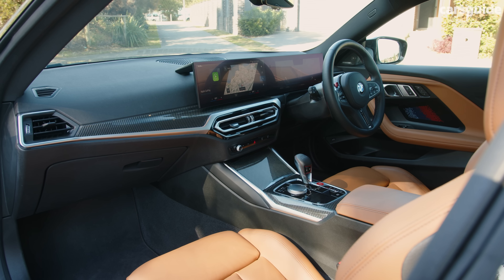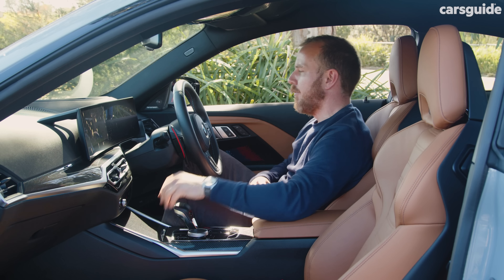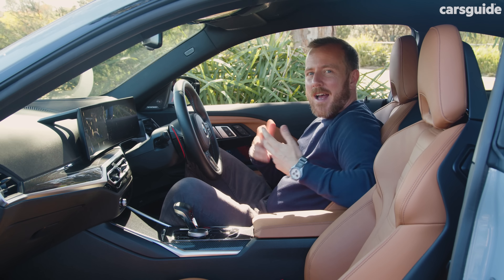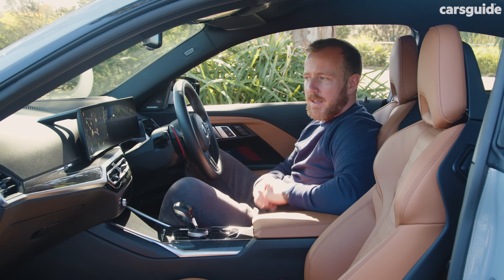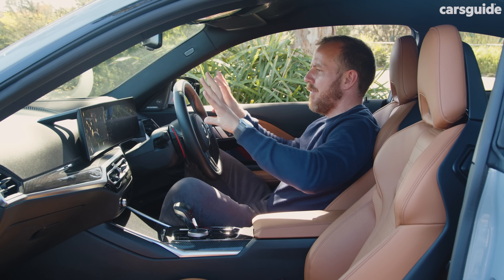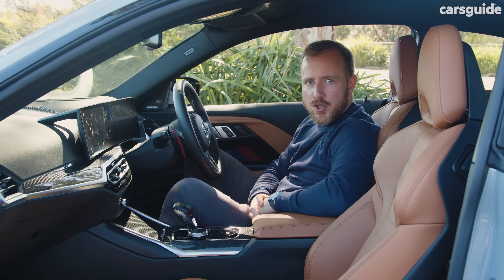Inside, you'll find a fairly sporty-feeling cabin with lots of carbon look everywhere and red controls on the steering wheel, even if some of the other touch points are a little less than premium feeling. That said, all the tech is certainly present and accounted for. I love this kind of giant twin-screen setup, and there's no shortage of ways to charge or connect your mobile.